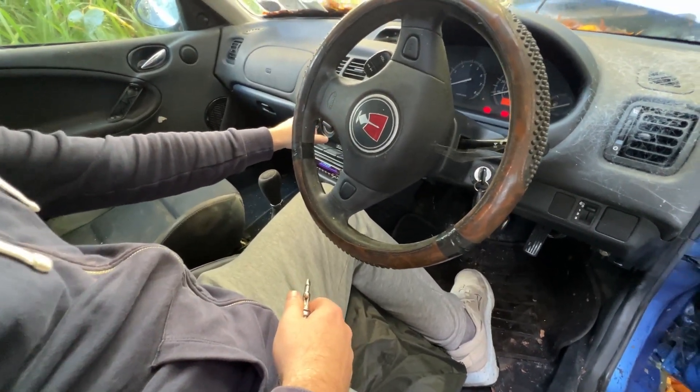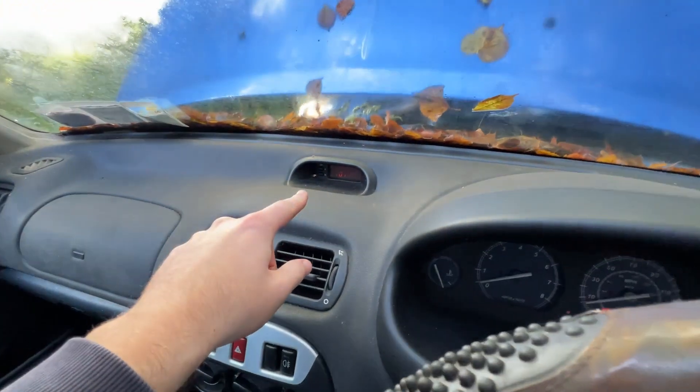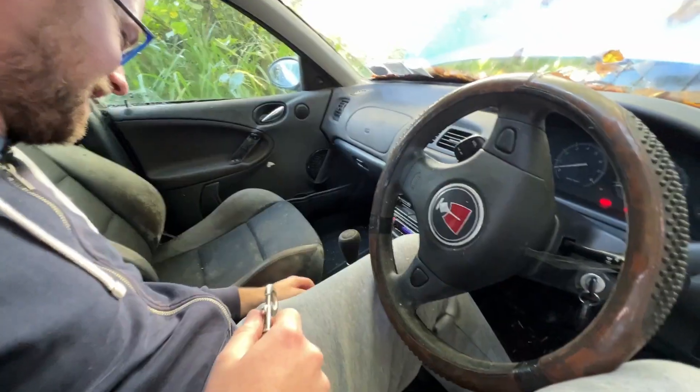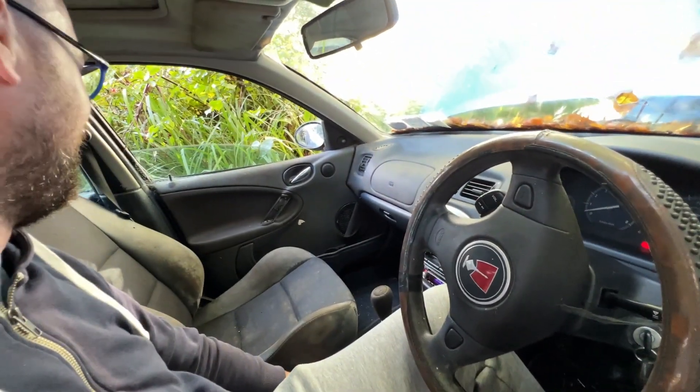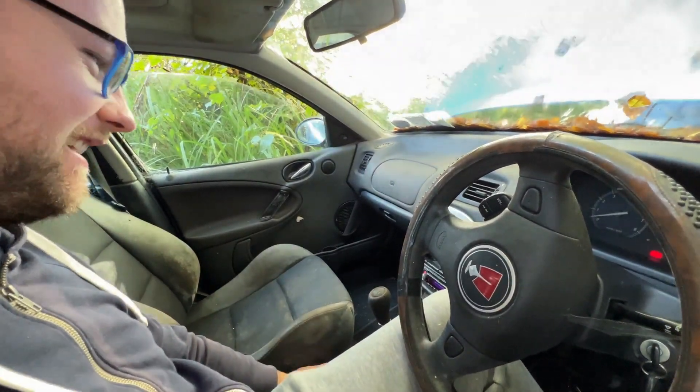Hazards work! Hazards work. That's the most important thing. Clocks are knackered — they always go on them apparently. Electric windows — yes, good sign. Let's try this one. Better than the Clio's windows.